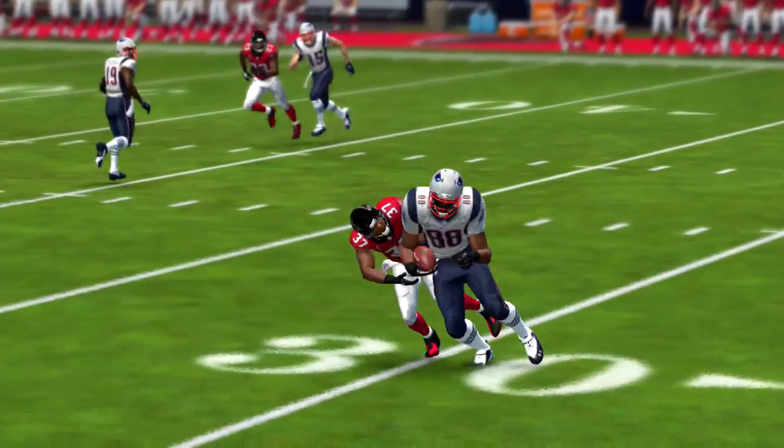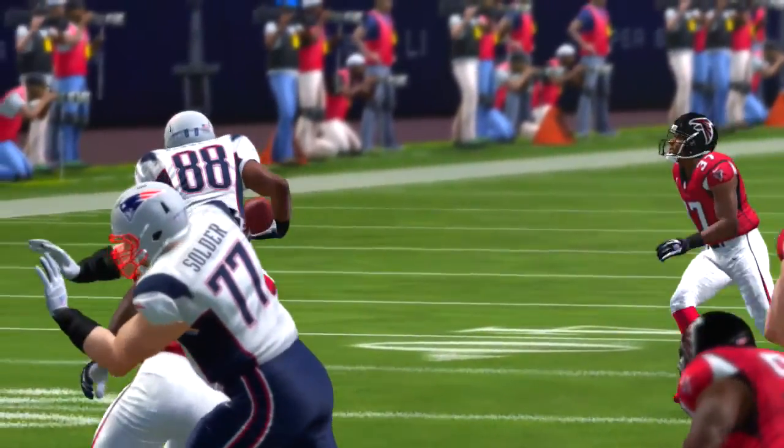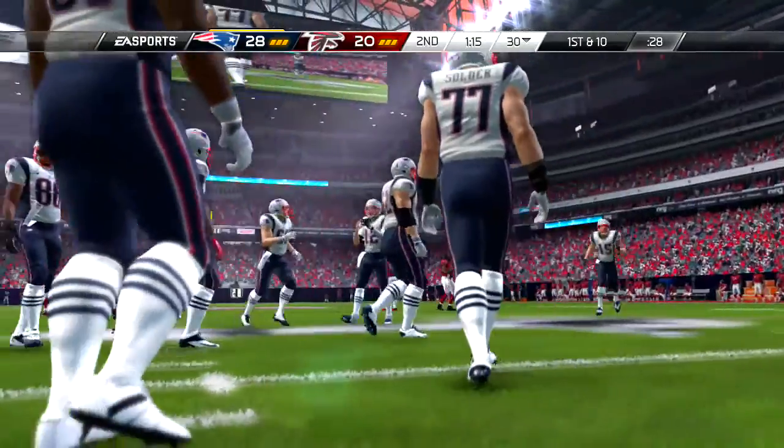As they began this last drive, things weren't exactly looking up for this offense. But after what they just did — putting the ball in the end zone — that took them away from the brink of possibly being knocked out of this game.